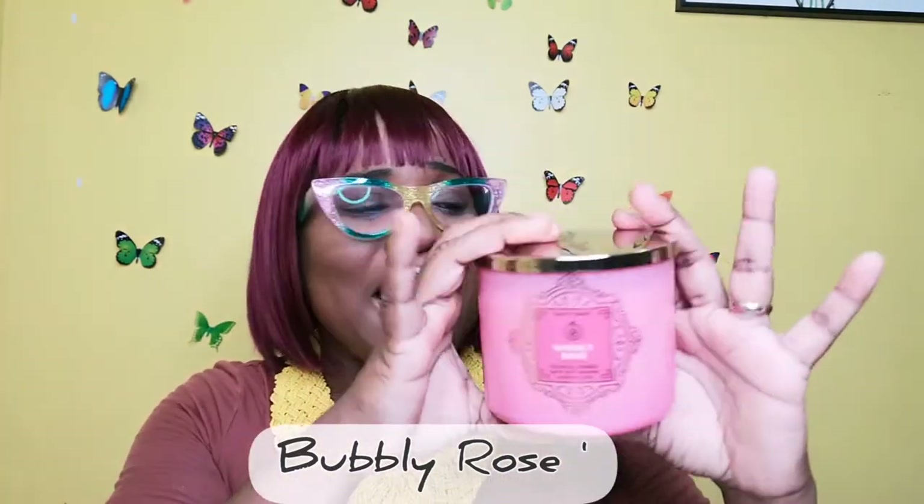Perhaps I can come back and let you know what it smells like when it's lit. But yeah, that's Taste the Season. My second candle — I'll admit I just saw it on the sale. This is the first time I'm seeing Bubbly Rose.